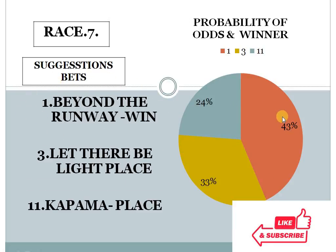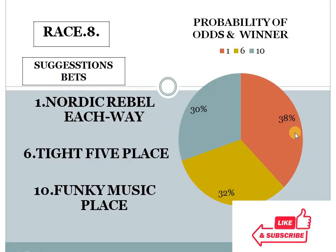Race 7: 1 with 43%, 3 with 33%, 11 with 24%. The gap between the top 2 choices is exactly 10%, and the bottom 2 choice difference is less than 10%. This race looks like an open field race — anyone can win. I personally prefer number 10 for place.